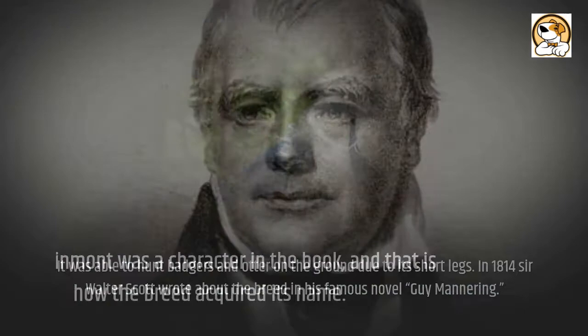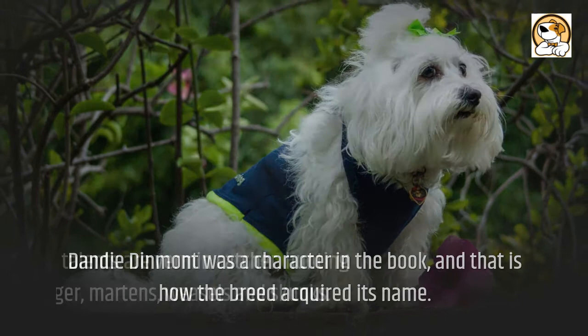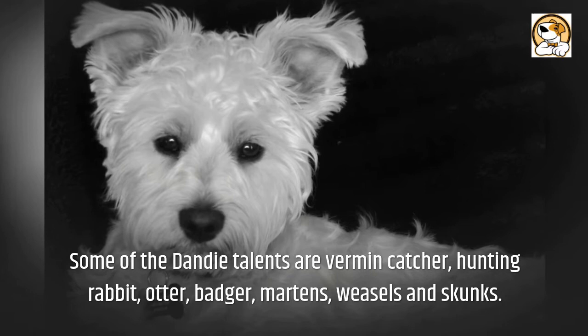In 1814, Sir Walter Scott wrote about the breed in his famous novel Guy Mannering. Dandy Dinmont was a character in the book, and that is how the breed acquired its name. Some of the Dandy's talents are vermin catching and hunting rabbit, otter, badger, martens, weasels, and skunks. Some Dandies may still lead working lives.